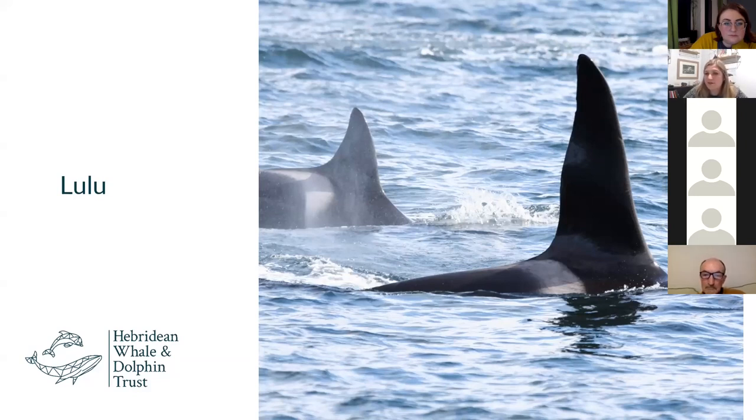The Scottish Marine Animal Stranding Scheme went out and did a full necropsy of Lulu to try and determine cause of death and learn as much about the rest of the pod as possible. They found that Lulu was a particularly polluted individual — actually one of the most highly polluted marine mammals ever sampled. She had over a hundred times the minimum toxic dose of PCBs in her blubber. PCBs were banned in the 1980s but were used as fire retardants and found in pretty much everything from furniture to paint to electricals, and they're a really stable compound, pervasive in our marine environment.